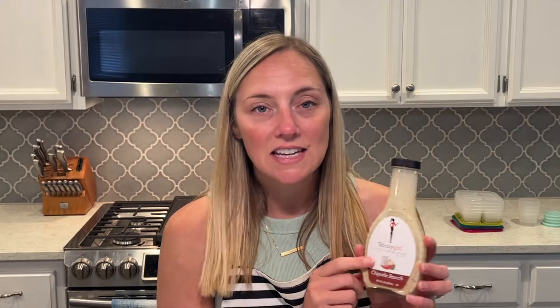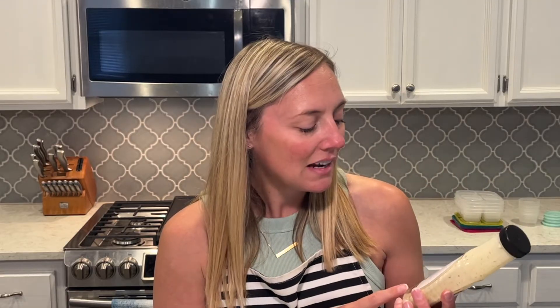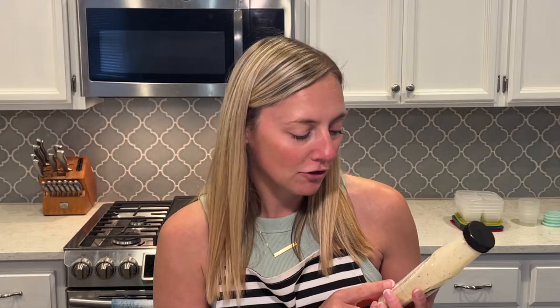I'm also going to make mason jar salads. I got this Skinny Girl chipotle ranch dressing — it is fat-free, sugar-free, low in calories, 15 calories per serving. I love salads, but the dressing can usually be very high in calories. So I get to have my salad this week with super low calorie dressing.